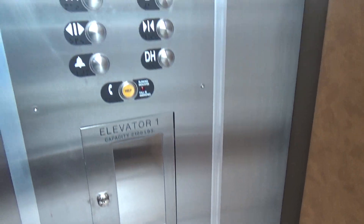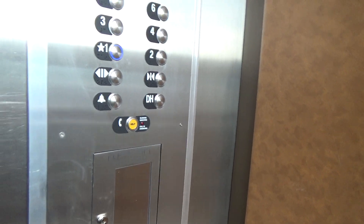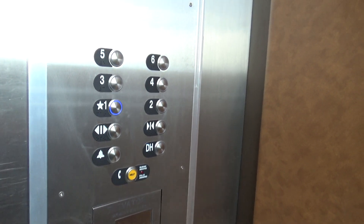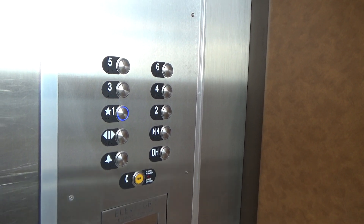I'm going to get out of here. Wait a sec. Twenty-one hundred pounds capacity.